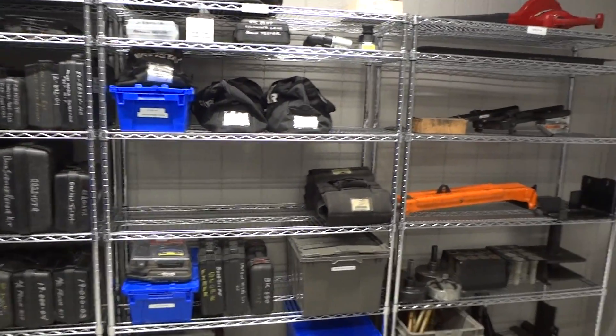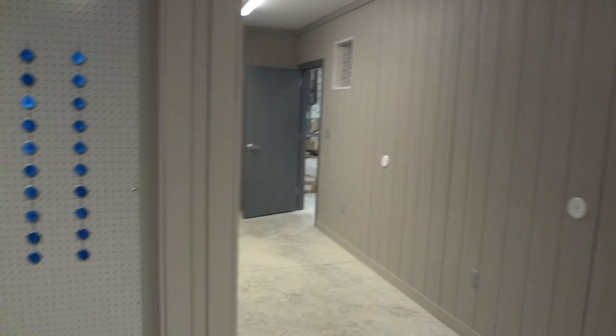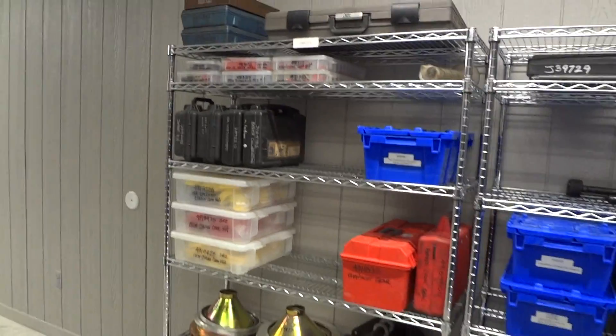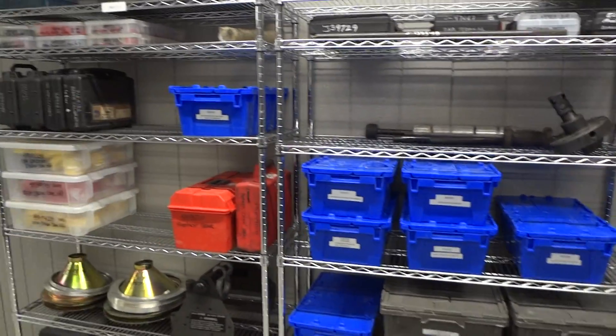So everything is out and easy to see, easy to reach, and easy to find. This is Tool Organization Services Rush Truck Job in St. Peter's, Missouri, and we are out.